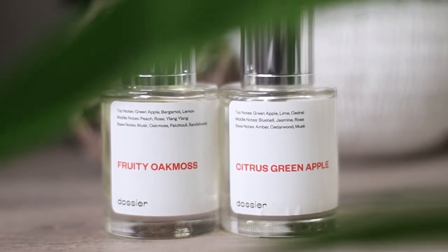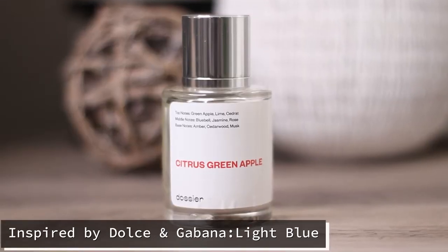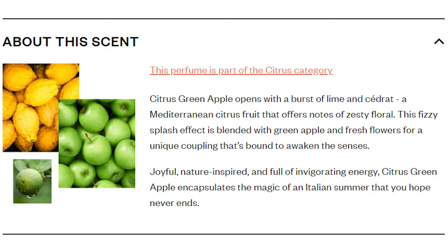Before I hop in the shower, let's talk about the two fragrances I'm choosing from. First up is the Citrus Green Apple, inspired by Dolce & Gabbana. The top notes are green apple, lime, and cedrat. When you first spray it, I don't initially get the green apple smell, but once it dries down I definitely get more of that. It is very close to the Dolce & Gabbana Light Blue — as an inspired fragrance, it's really good, not the exact smell but very close. It's more of a daytime fragrance. I really enjoy it, but tonight we're not going to pick this one.